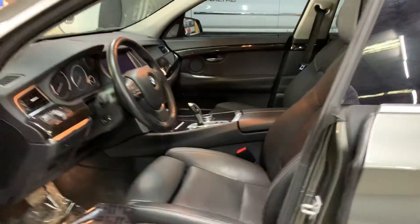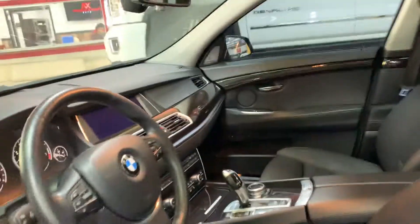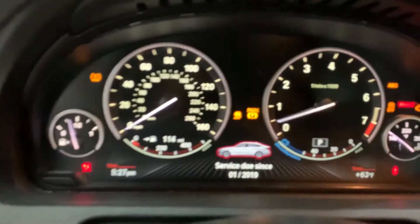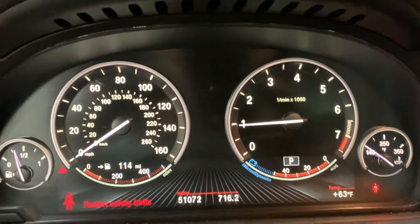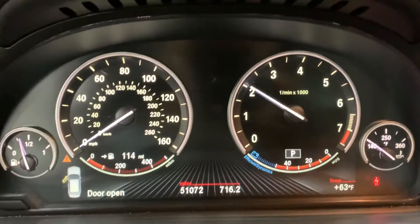We'll go ahead and unlock the car. Black interior, looks phenomenal. Car is in really clean condition. It has a wet carbon interior trim also. The car has 51,072 miles. We'll give it a couple of revs for you guys — revs up nice and strong.